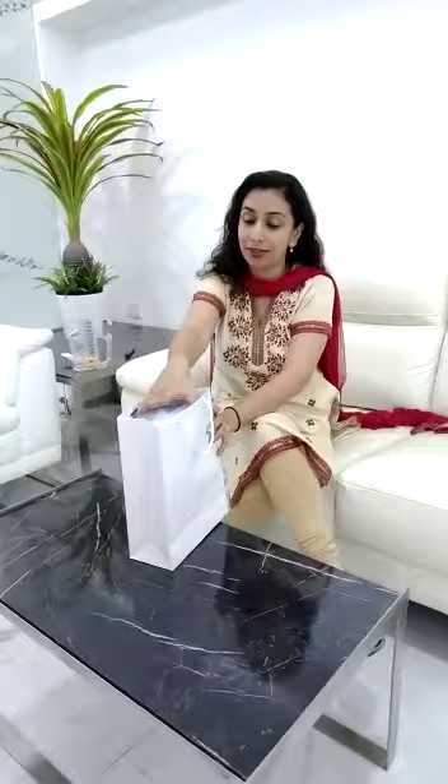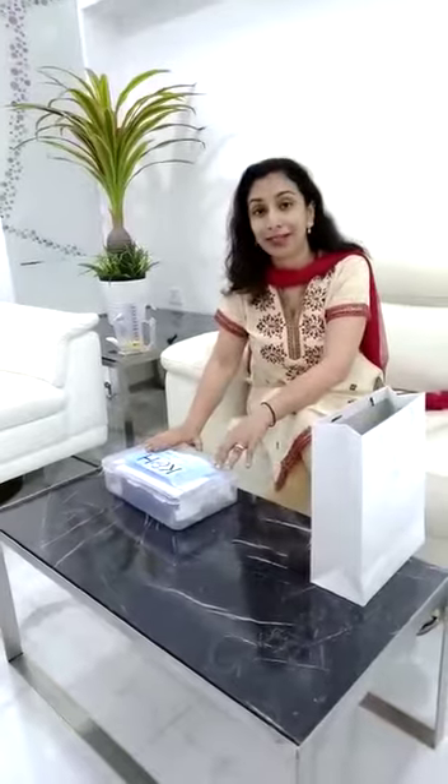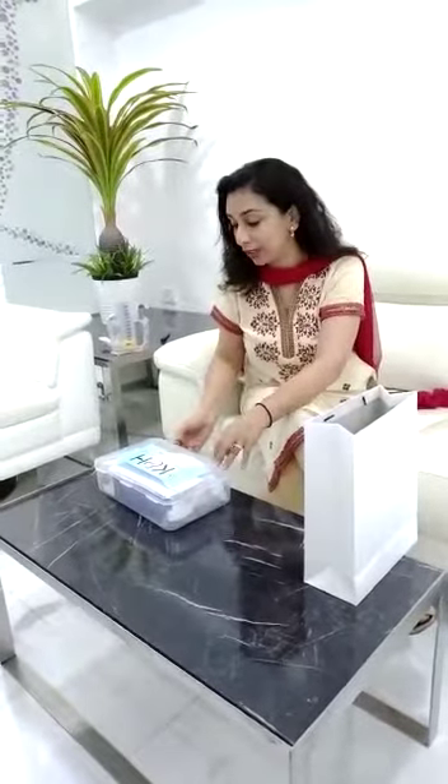Hello friends, this is Dr. Hima from K&H Clinic. Make sure you are all staying safe during this Corona pandemic. Make sure all of you are taking enough precautions and have a rescue kit, something of this sort at your home. Let me show you what all you would be needing at home to keep yourself safe.